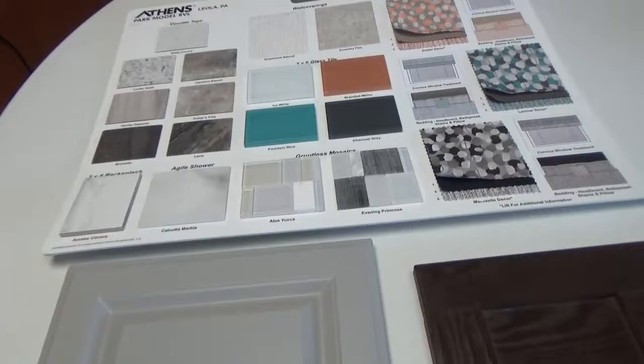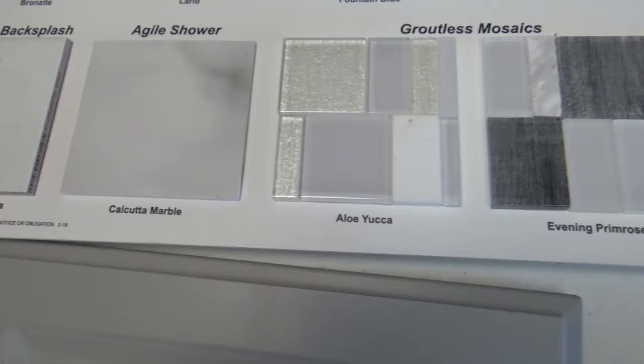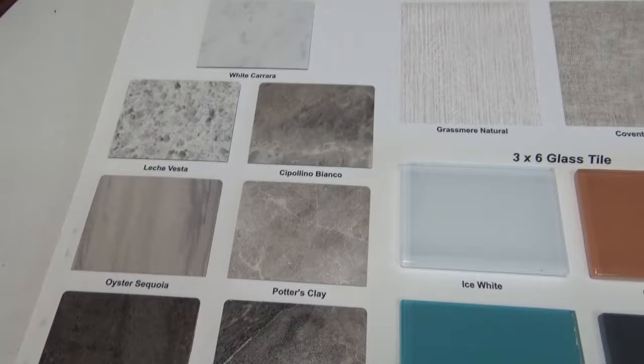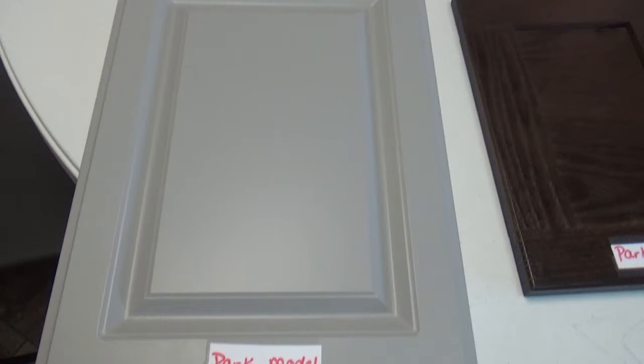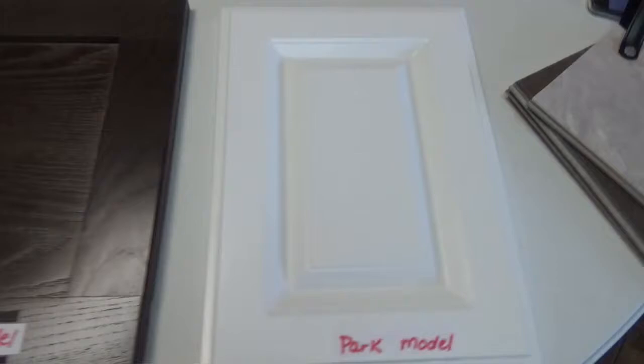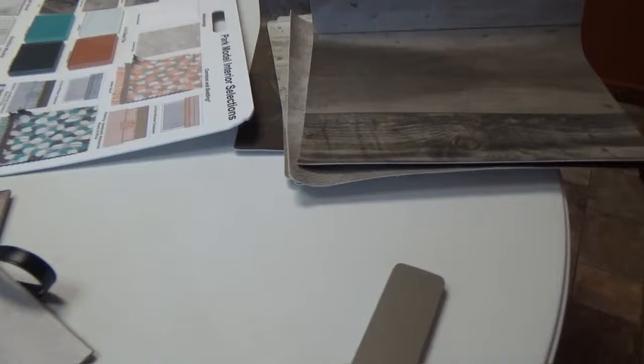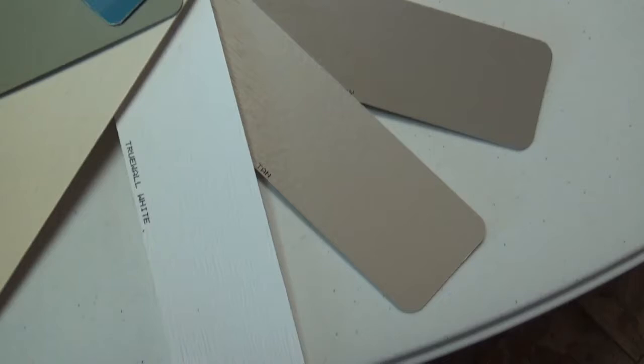So let's get started. On our park model homes you have different wall coverings that you can choose from, drapery packages, mosaics, countertop colors, cabinet colors, prism plank flooring, and siding colors. As you can see, these first few are standards and then you have a choice of three upgrades. You also have your choice of floor vinyls.